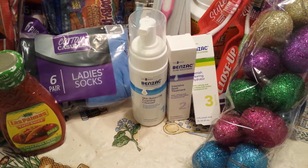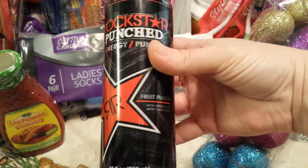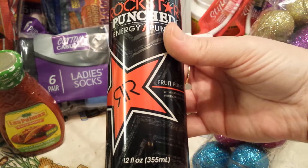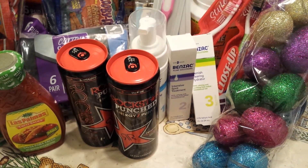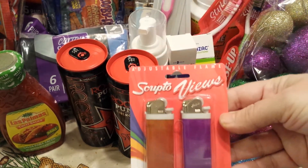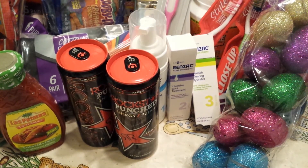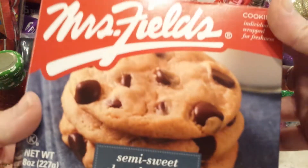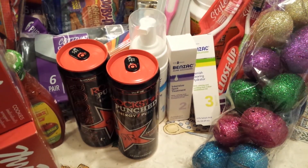I got the Rockstar Punched for my husband — they had the Fruit Punch in 12 ounces and the regular dark can. I grabbed him two of those. And then I picked up a pack of the Scripto Lighters. I was happy to find the Mrs. Fields cookies there — they're individually wrapped, you get eight in the box, so I picked up two of those.